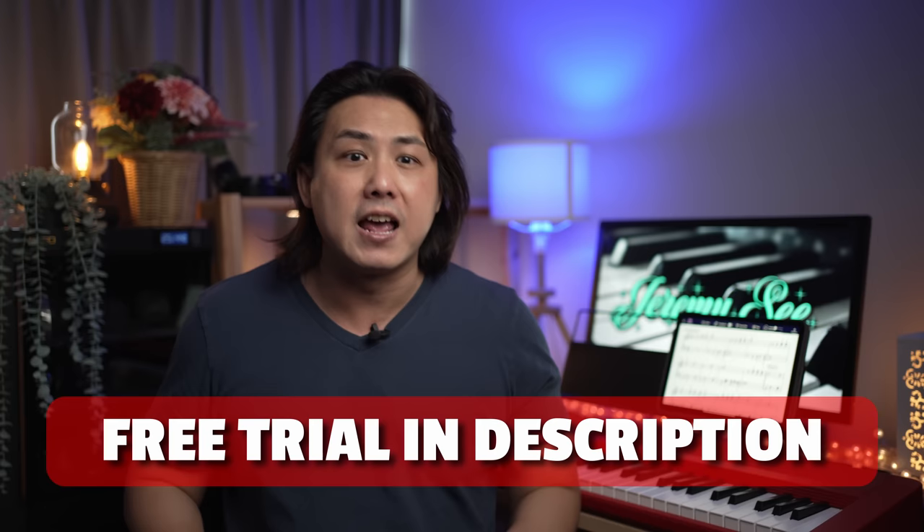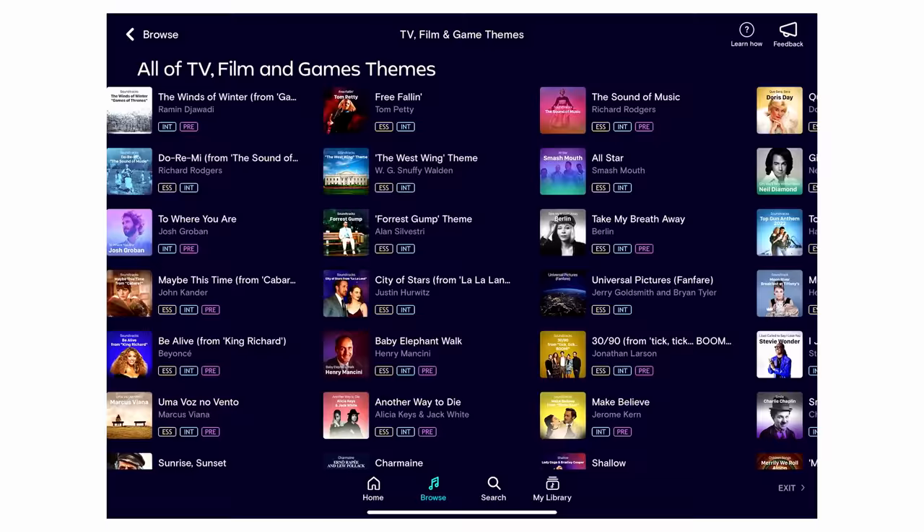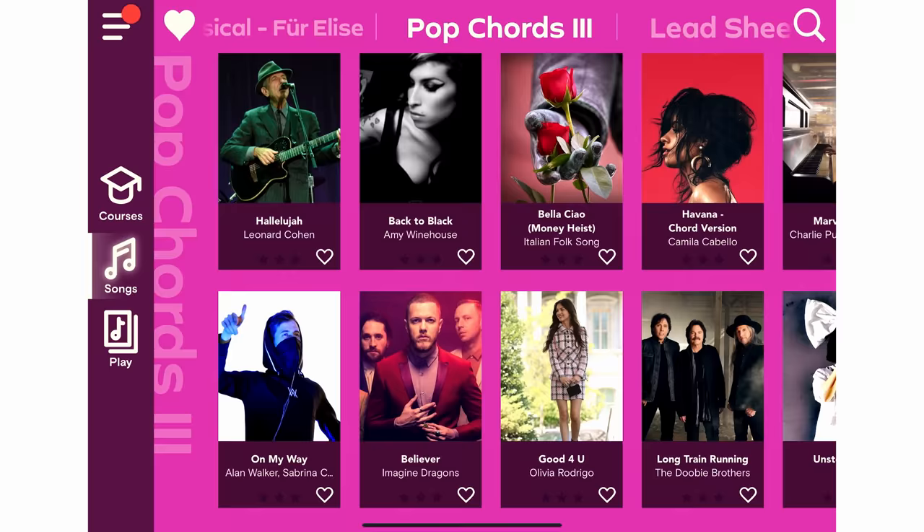So stop procrastinating, head down to the description, claim your free trial lessons, and start your piano journey right now. First, let's talk about Simply Piano, a music learning app designed specifically for beginners and aimed at people who have never played the piano before or who have very little experience.